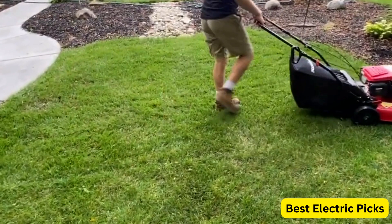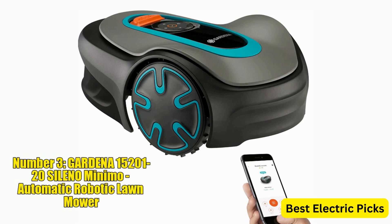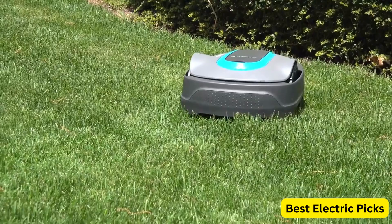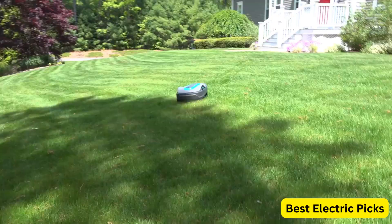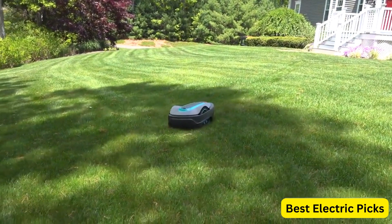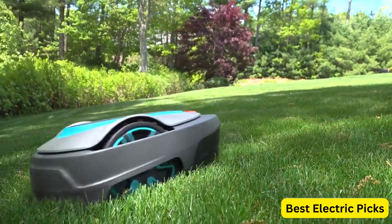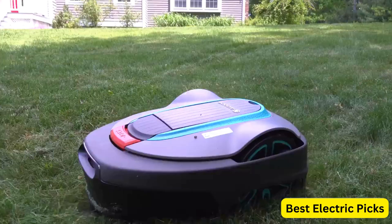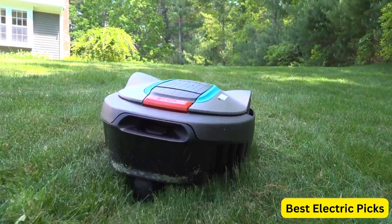Number 3: Gardena 15201-20 SILENO Minimo Automatic Robotic Lawnmower. The Gardena SILENO Minimo is an automatic robotic lawnmower designed to effortlessly maintain small to medium-sized lawns up to 2,700 square feet. Made in Europe, this mower offers high-quality craftsmanship and reliable performance. One of the standout features is its quiet operation, making it the quietest mower in its class. The mower is equipped with Bluetooth connectivity, allowing you to control and program it through the Gardena app on your smartphone.